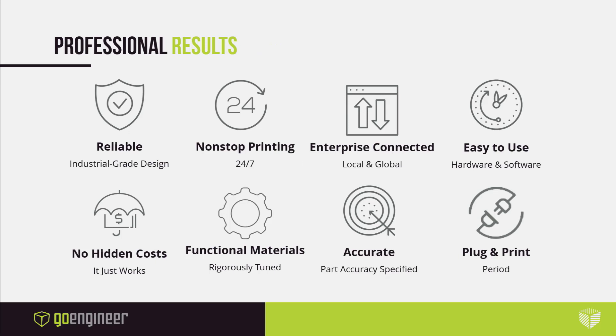The F120 is a desktop printer that outperforms its class in every category. As the global leader in additive manufacturing, Stratasys strives to deliver a user experience rooted in reliability, 24-7 production, robust materials, part accuracy, and a plug-and-print experience.